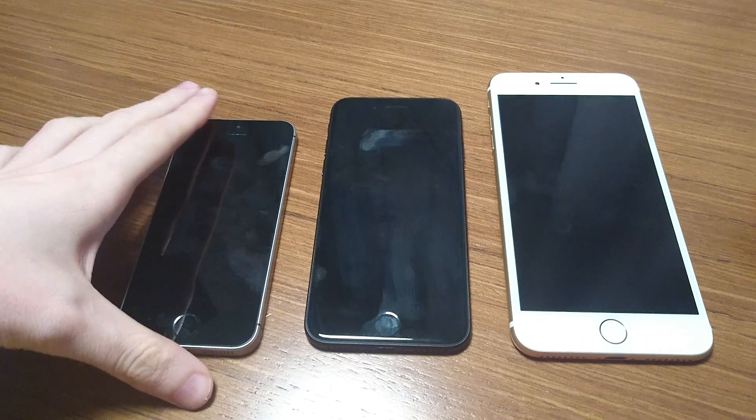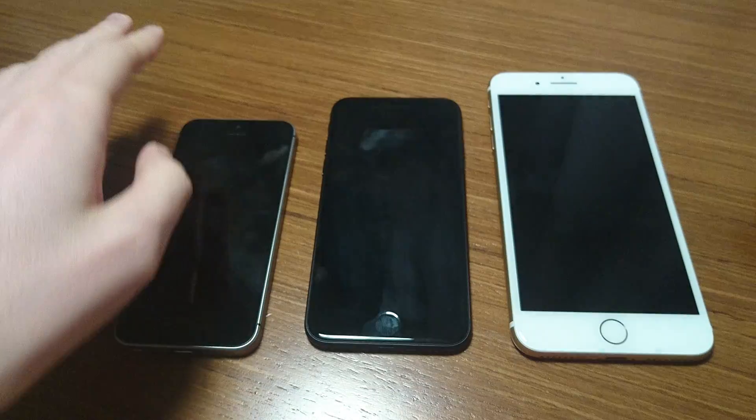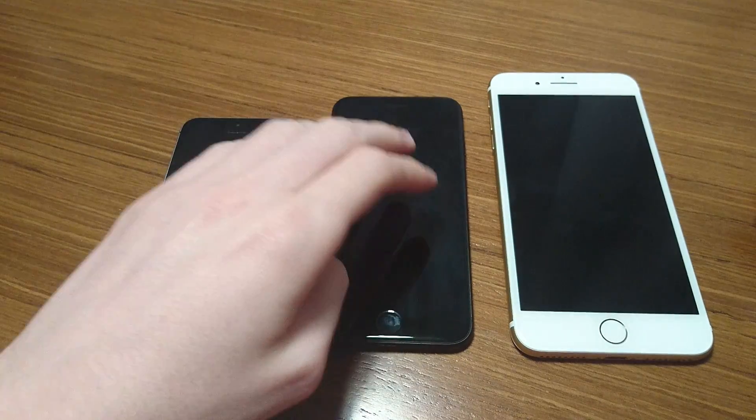Hey guys, so I have another Apple speed test video. I have the iPhone SE, the 7, and the 7 Plus. For this video, I'm mostly going to be focused on the SE and the 7 Plus, but at least for the first test, I will include the 7.